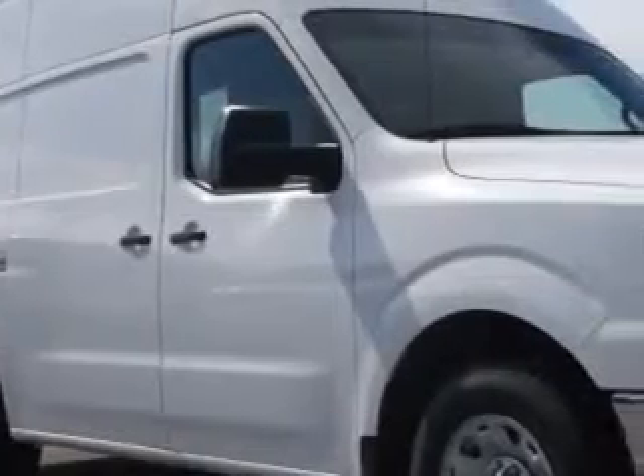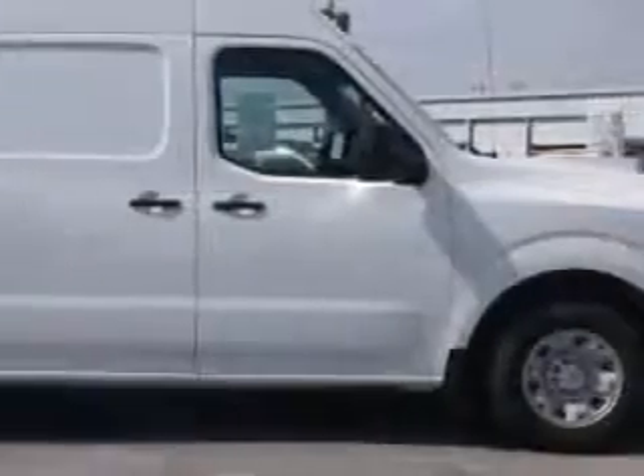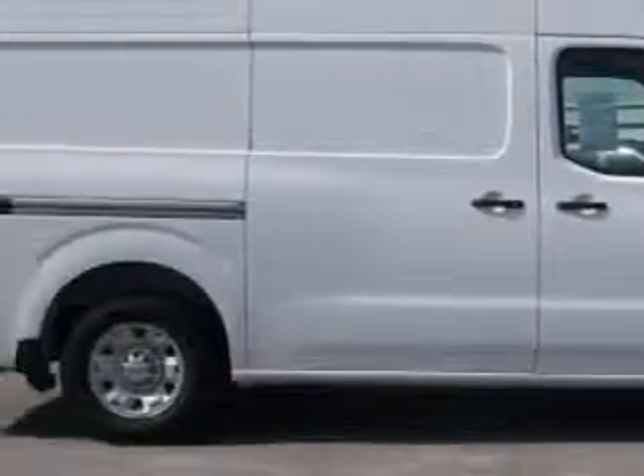Sumter Chrysler Dodge knows you want more in a car. You have a purpose for your vehicle. Check out this stone white 2013 Nissan NV Cargo Van 2500 HD SV.